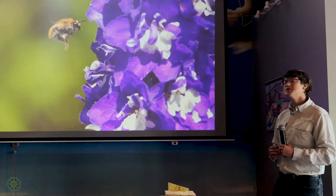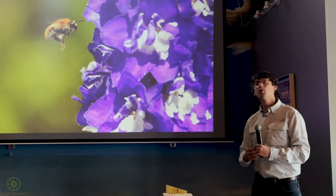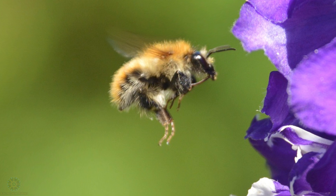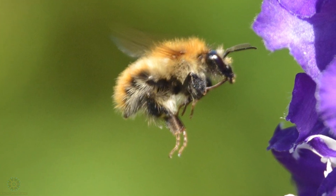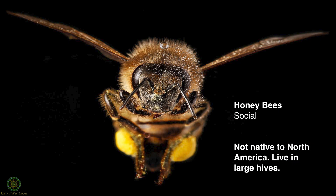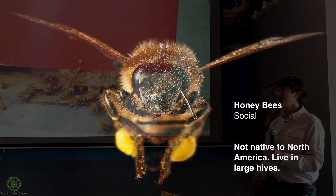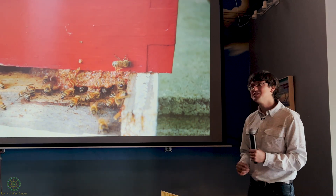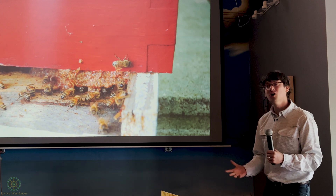Because of that need, honeybees have developed what's known as corbiculi, or pollen baskets. Their hind legs are kind of hollowed out with a profusion of hairs shaped almost like a basket. As honeybees land on a flower they're constantly wetting themselves and packing the pollen from all over their body into those corbiculi. These bees are incredibly effective — they can carry about 75 percent of their body weight in pollen alone.